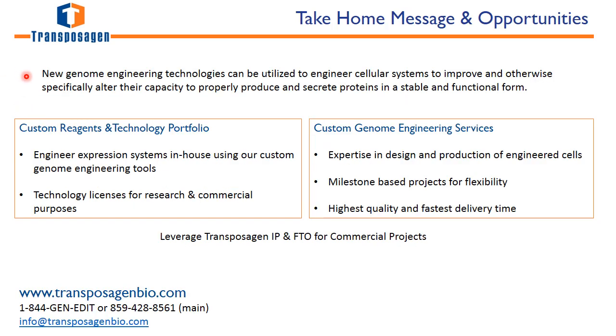The take-home message is that new genome engineering technologies can be utilized to engineer cellular systems to improve their capacity for bioproduction. Transposagen offers custom reagents and technologies that you can use in-house at your facility to create genetically engineered cell lines for bioproduction.